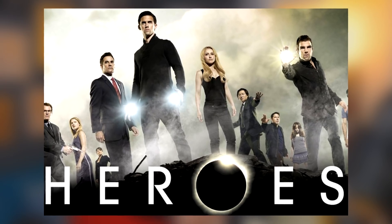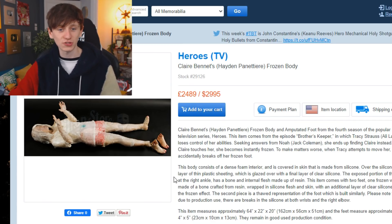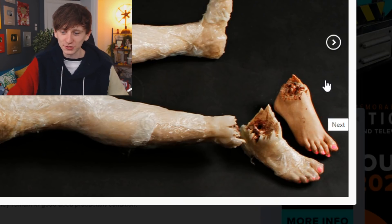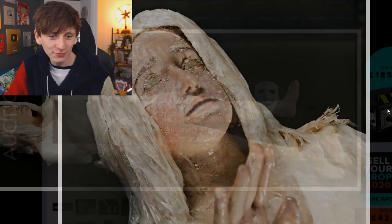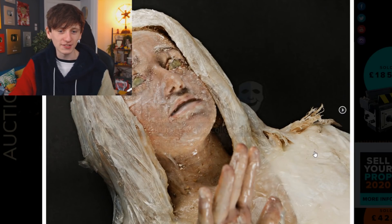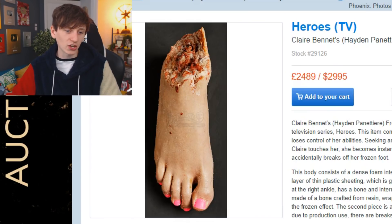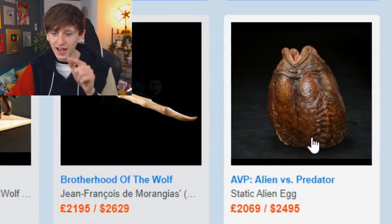This one was a bit of a spoiler for me, so look away if you're interested in the TV show Heroes. At some point during season four apparently Claire died, because her frozen body is up for sale for £2,489 — and you get an extra foot with it, which is particularly interesting. I mean, it's a cool item, but where are you keeping that? Imagine my mum popping around and finding Claire's frozen body in the downstairs toilet.